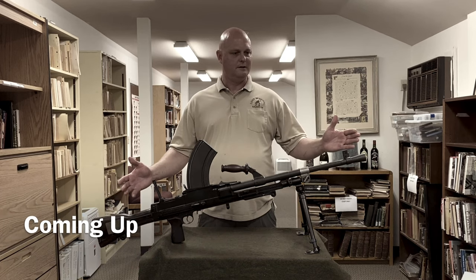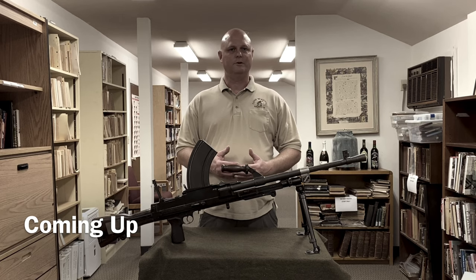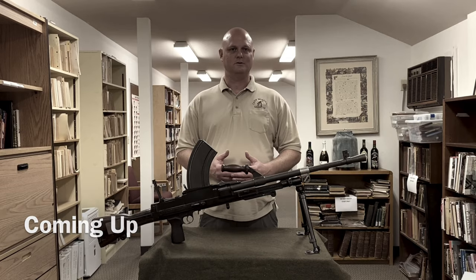As far as the use of the Bren light machine gun, the British military first started using it in the late 1930s, and it soldiered on with the British military all the way up into the 1990s. With the Indian military, they officially decommissioned it back in 2012.